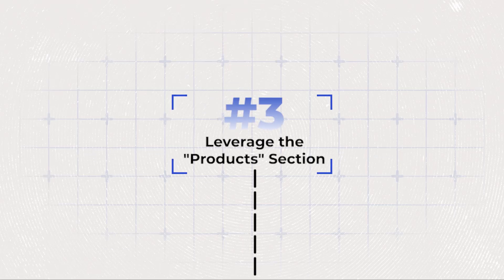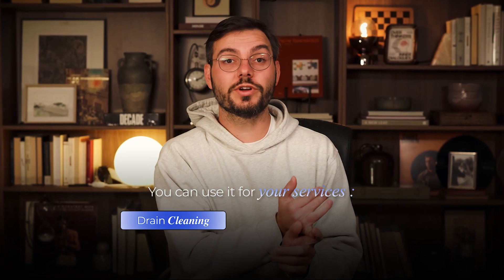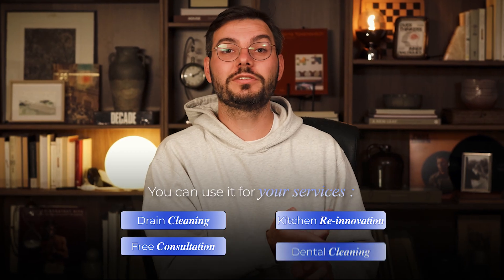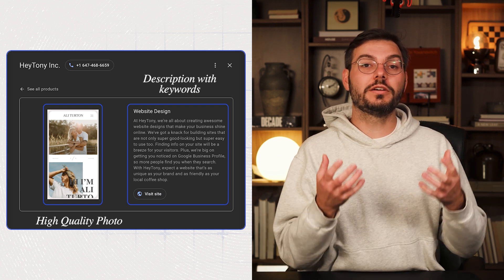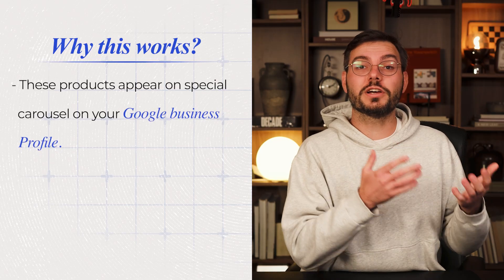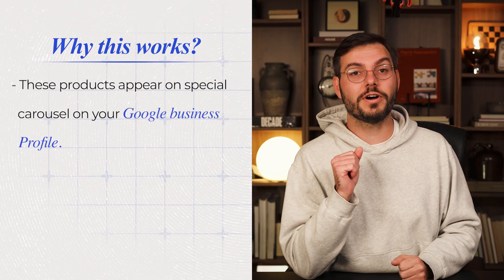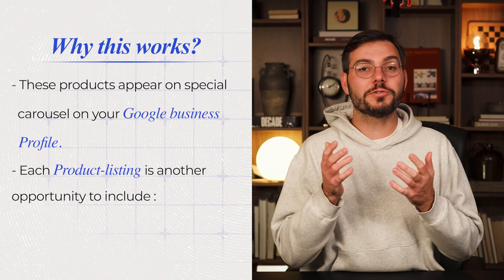Hack number three: use the product section for your services. In your Google business profile, there's a product section where you can add items with photos, descriptions, and pricing. Most service businesses think this is only for retail stores selling physical products — that's wrong. You can use it for services: emergency drain cleaning starting at $99, kitchen renovation free consultation, dental cleaning book online. Add a high-quality photo with a description packed with your target keywords, and include pricing. These products often get featured in a carousel right on your profile — it's like a mini advertisement inside your listing.